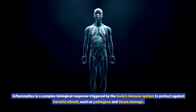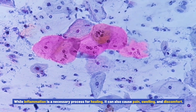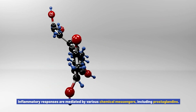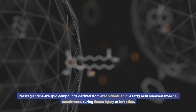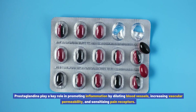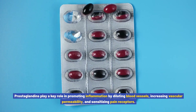Understanding inflammation and its role in pain: Inflammation is a complex biological response triggered by the body's immune system to protect against harmful stimuli, such as pathogens and tissue damage. While inflammation is a necessary process for healing, it can also cause pain, swelling, and discomfort. Understanding the underlying mechanisms of inflammation is crucial for developing effective treatment strategies. Inflammatory responses are mediated by various chemical messengers, including prostaglandins — lipid compounds derived from arachidonic acid, a fatty acid released from cell membranes during tissue injury or infection. Prostaglandins play a key role in promoting inflammation by dilating blood vessels, increasing vascular permeability, and sensitizing pain receptors.